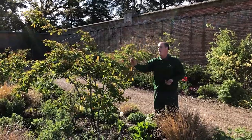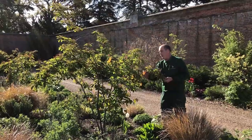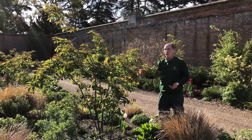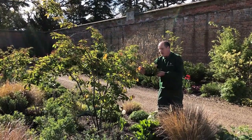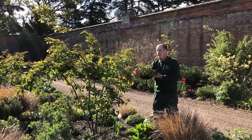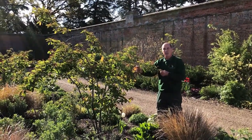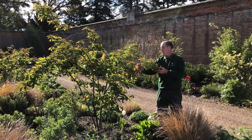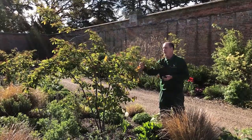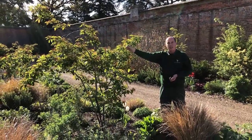Here we have Amelanchier lamarckii — a really nice shrub. Its final height is normally around three to three and a half metres with a spread of about a metre and a half to two metres. Early spring it has lovely, almost cherry-blossom-like white flowers. Through the summer it has lovely dark green leaves which fade into a really rich red coming into autumn, and then the pièce de résistance is the fantastic red berries through the winter.